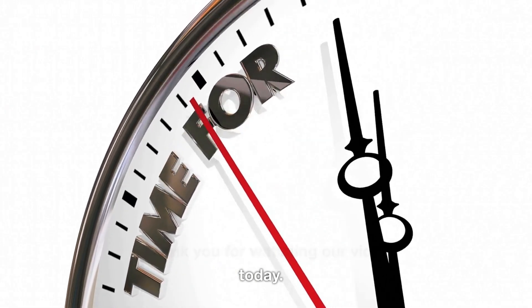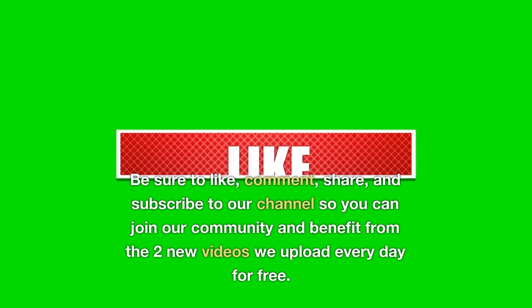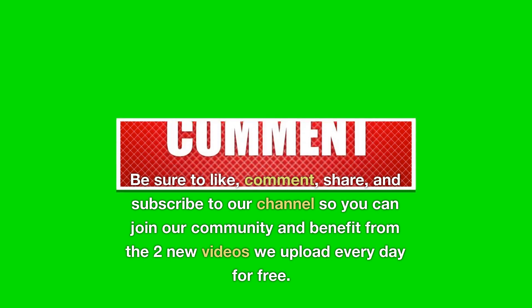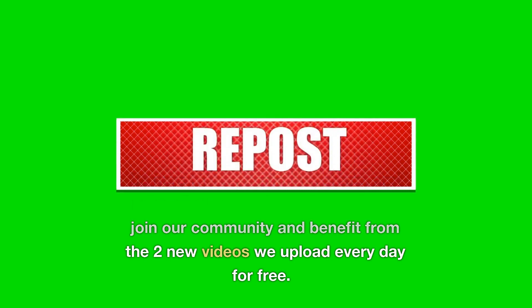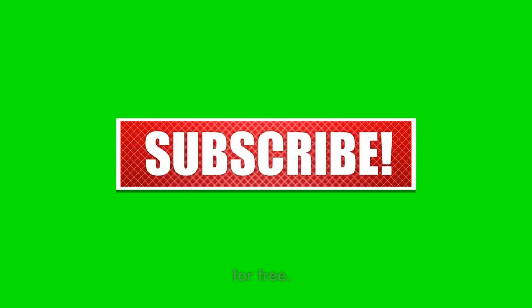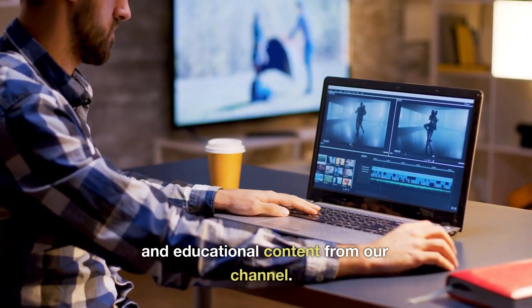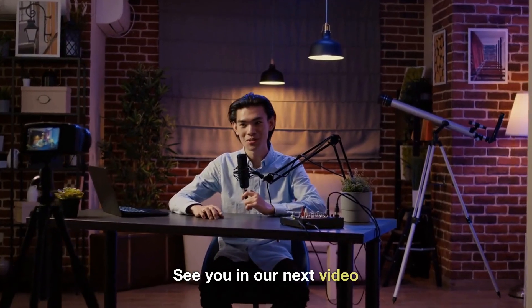Thank you for watching our video today. Be sure to like, comment, share, and subscribe to our channel so you can join our community and benefit from the two new videos we upload every day for free. You'll get informative, entertaining, and educational content from our channel. See you in our next video.